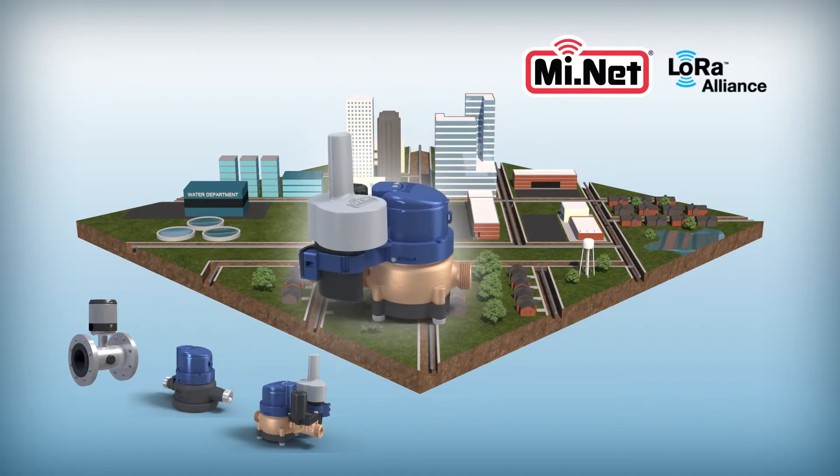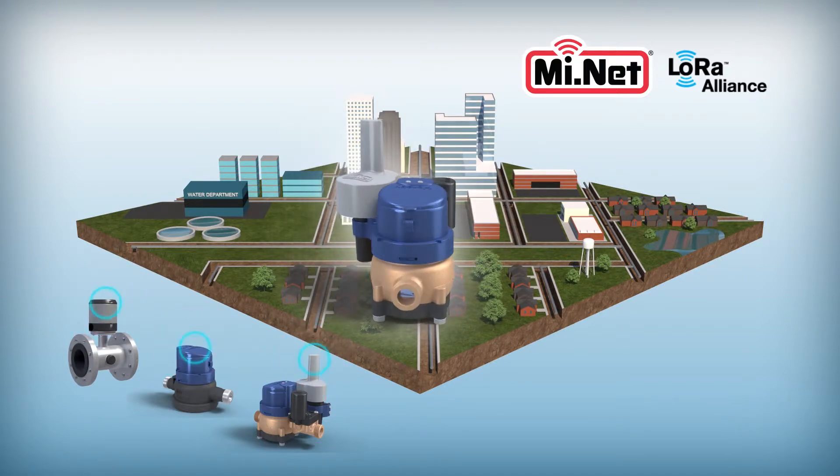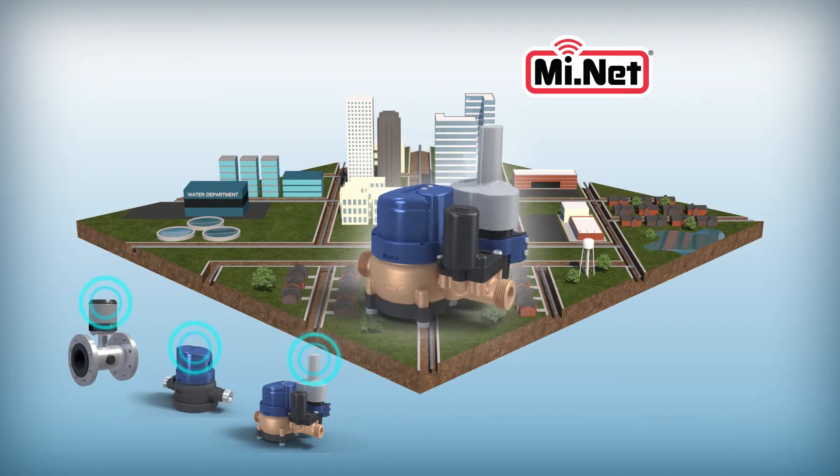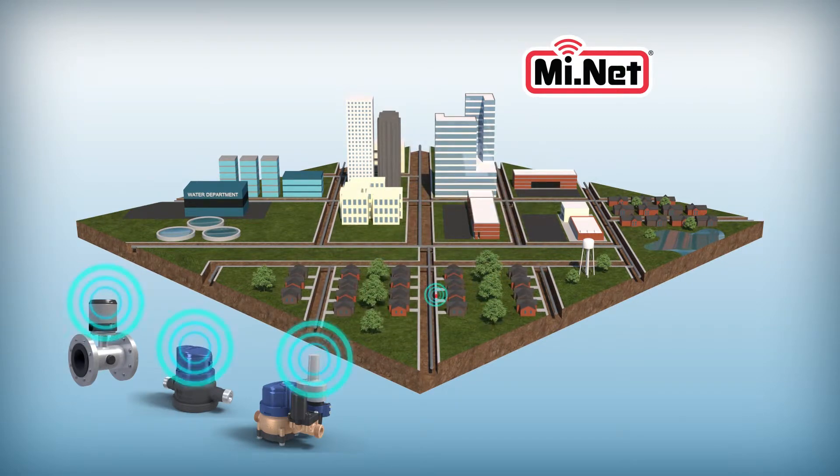Each individual water meter is equipped with and read by a two-way radio module known as a MiNet endpoint. These endpoints collect and store consumption data, then transmit the data on a schedule or through a real-time, on-demand read.